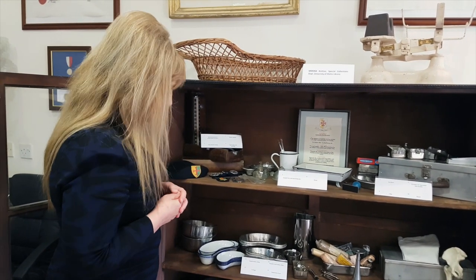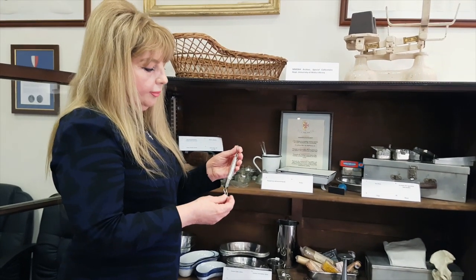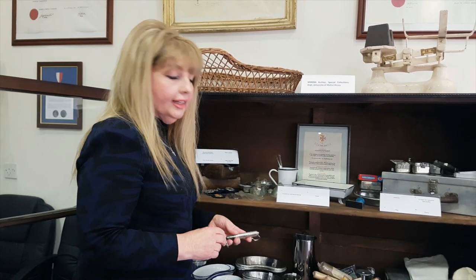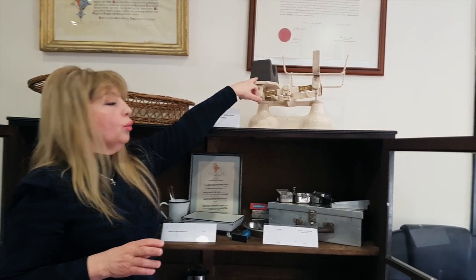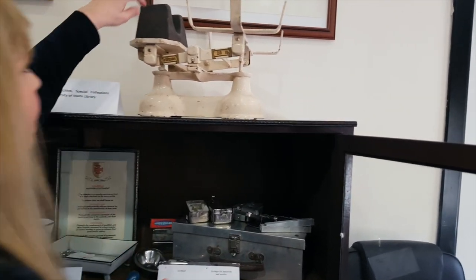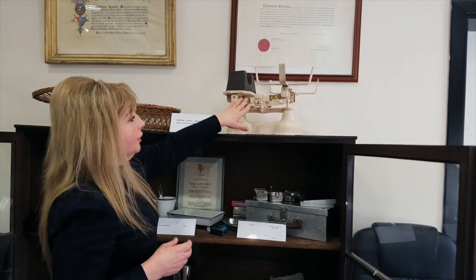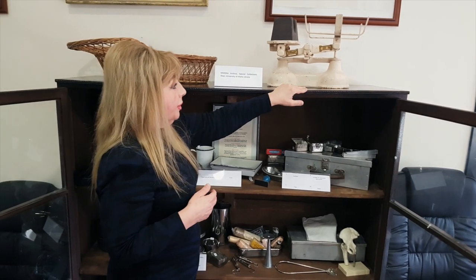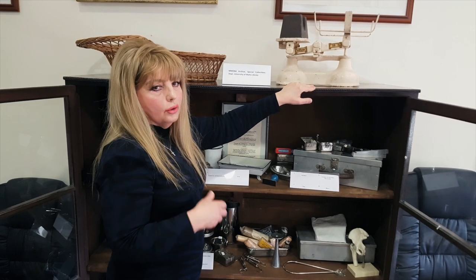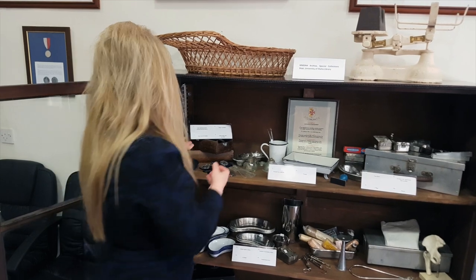And this is a scale to weigh the baby — particularly at home — because the weighing scales we used to have were not digital at all. We used to have these weights; for example, this one could be five kilos. There used to be other weights too. This was used by the midwife to weigh the baby at birth, and throughout the baby's growth. Mothers also used to go to the pharmacy or to a well-baby clinic to weigh the baby.